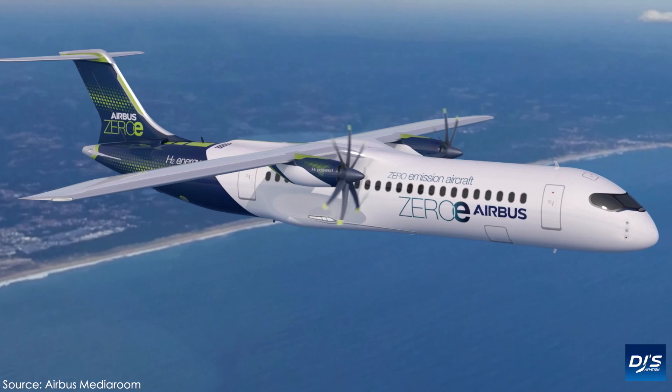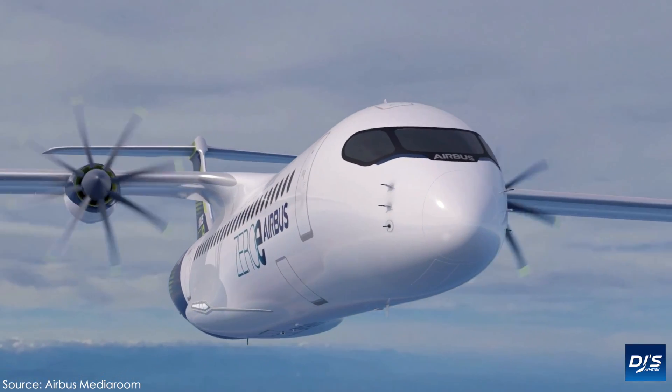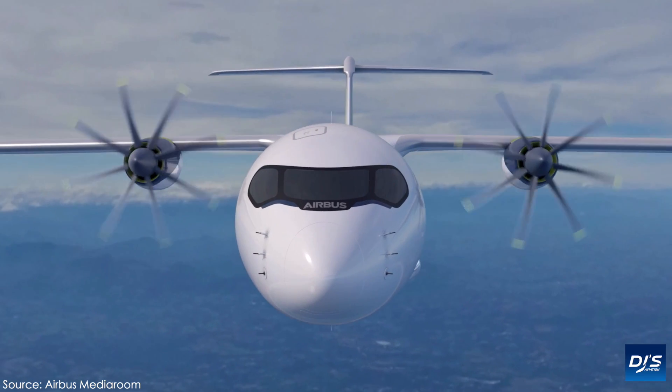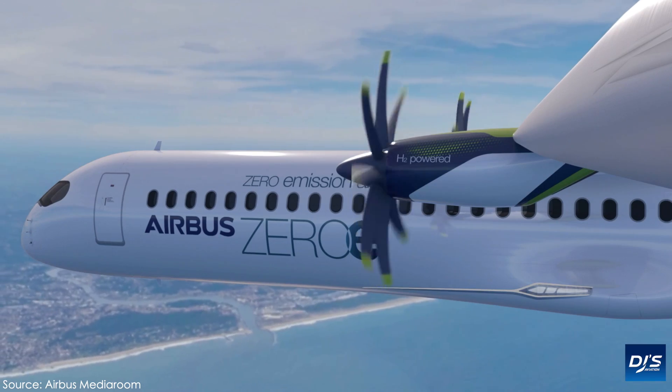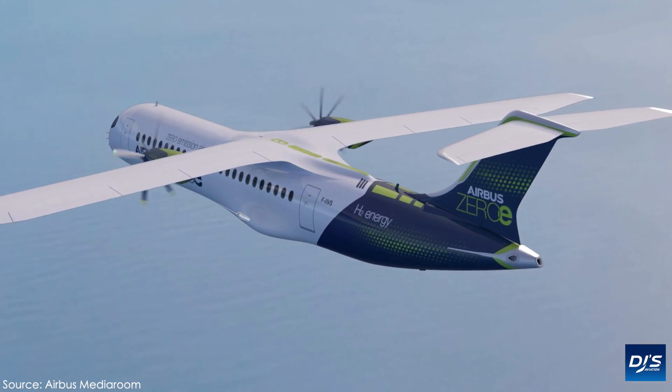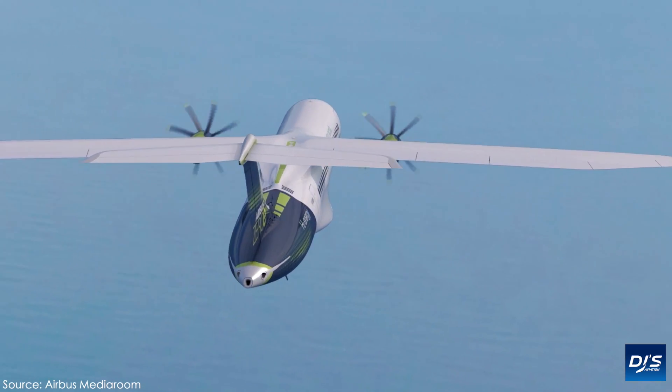The final concept is a turboprop that would have a range of more than 1,000 nautical miles and be able to seat up to 100 passengers. Airbus notes this is the perfect option for short-haul trips and is powered by a turboprop engine using hydrogen combustion in a modified gas turbine, rather than a conventional turbofan.